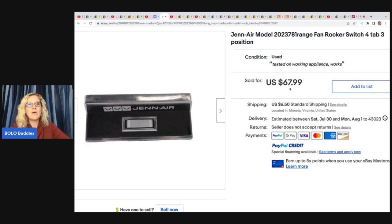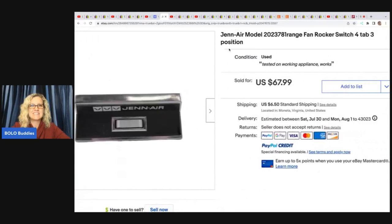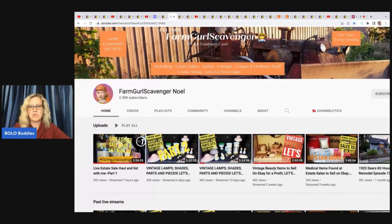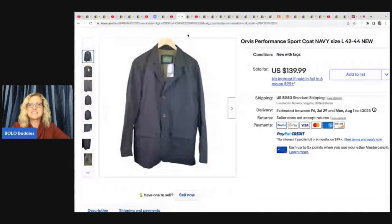The next item is this Jen Air fan rocker switch for tab three position. He went to a friend's house and thought, 'What would Noel Farm Girl Scavenger do?' Noel likes to part things out — she parted out a Mr. Christmas item. He likes to part out dollhouses and play sets too. His friend was getting rid of their old range, so he parted it out and sold this switch for $67.99. Shout out to Noel Farm Girl Scavenger — definitely a bolo finder.